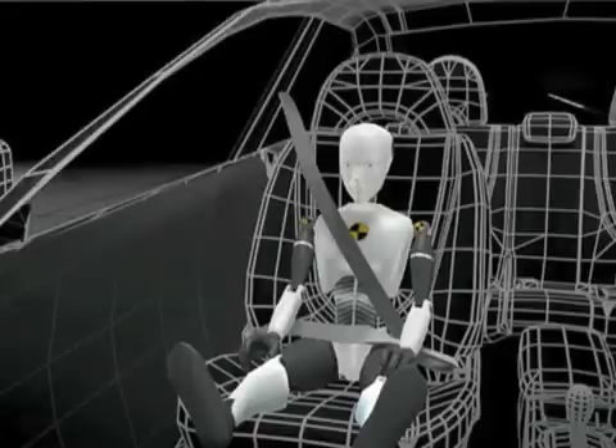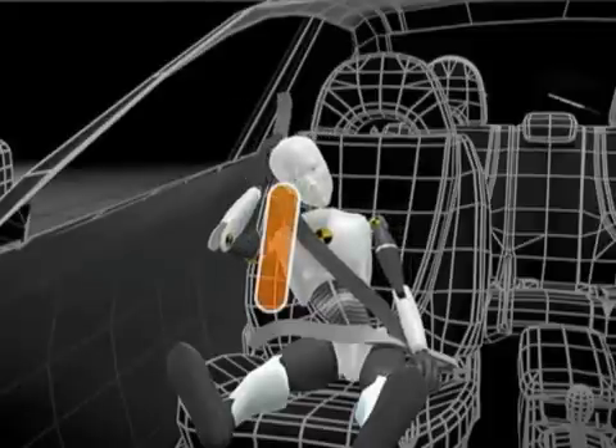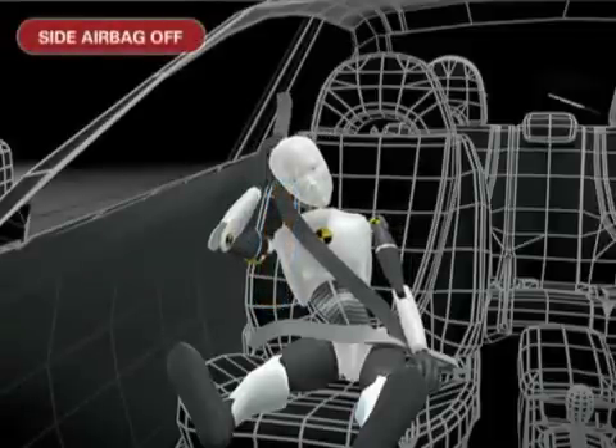If the system detects that a child or small-statured adult is occupying the seat and is leaning into the side airbag deployment path, it will deactivate the side airbag and illuminate a side airbag off indicator light to alert the driver.